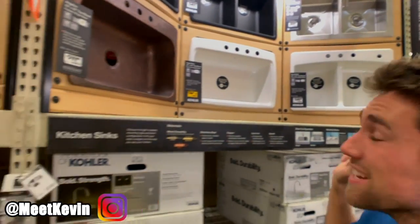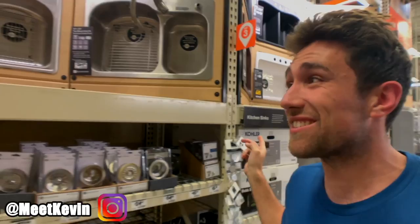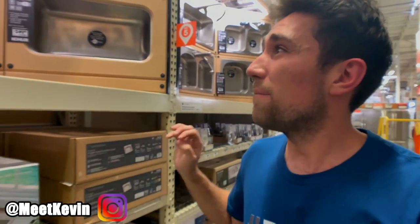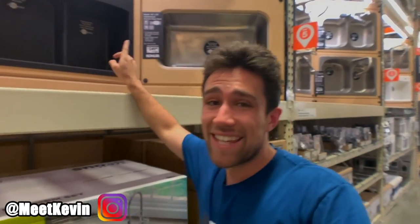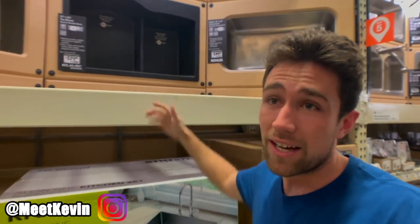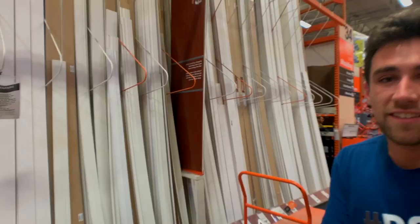I have a bone to pick with sinks: copper is a nightmare to maintain, stainless steel dents and scratches like crazy, porcelain is okay — it scratches but you can repolish it. My favorite is one of these stone quartz sinks — they're basically indestructible. Unless it's a rental, in which case just get one of these cheap $99 sinks, and if the tenants screw it up, it's on them.